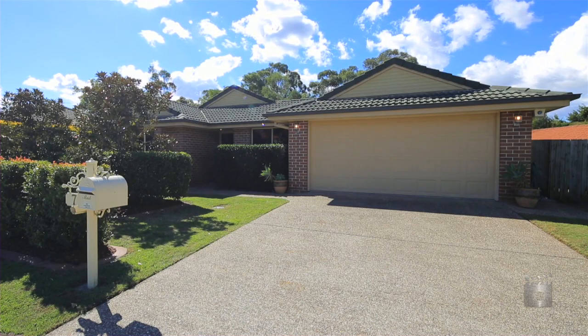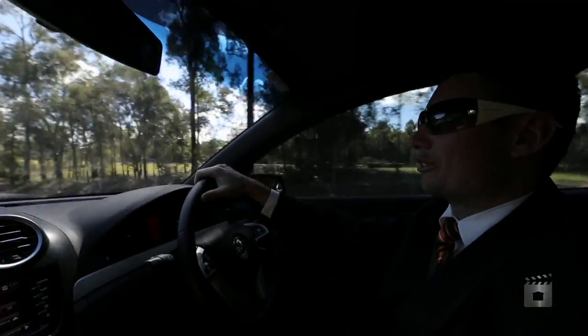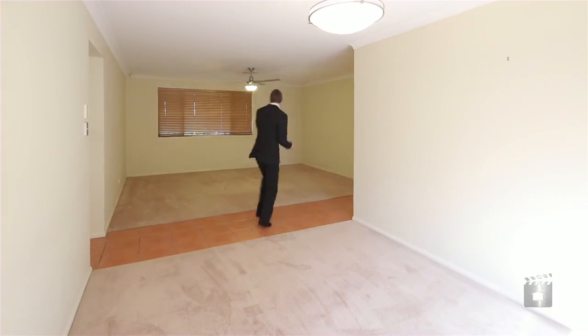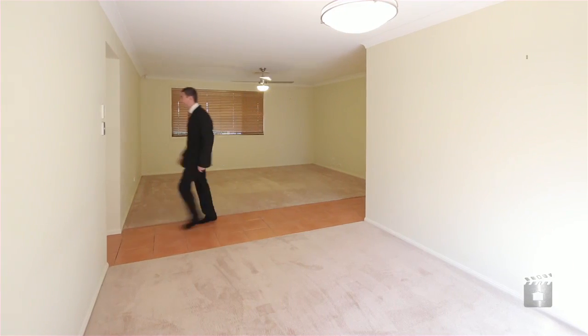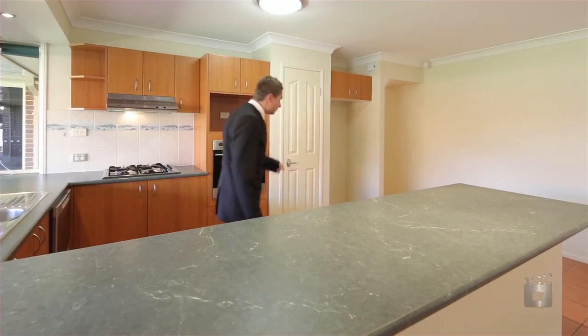What's special about this home is it's a big home and it's a popular design — it's a hallmark home — but it offers large family living. So anyone out there that's looking for a large home on a decent size 700 square meter block, I think this home might be for you.